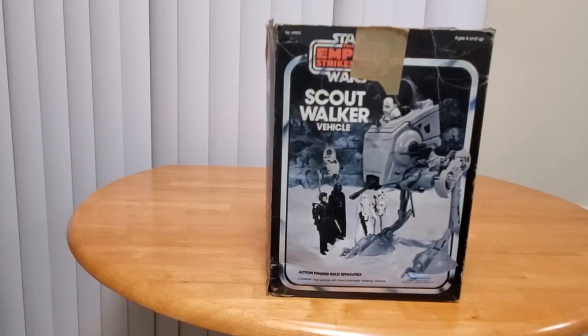Hello there Star Wars Toy Fans, this is Jim. Thanks again for taking the time to stop by my channel. I hope you all are doing well in these crazy times that we live in.